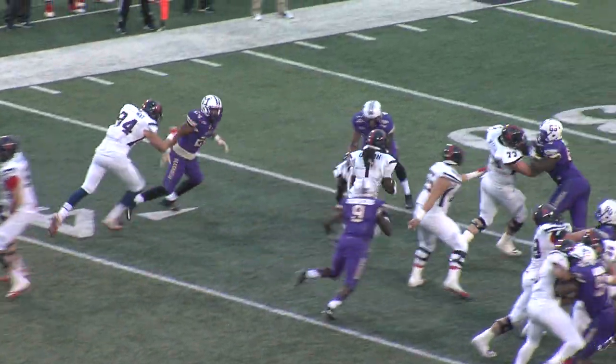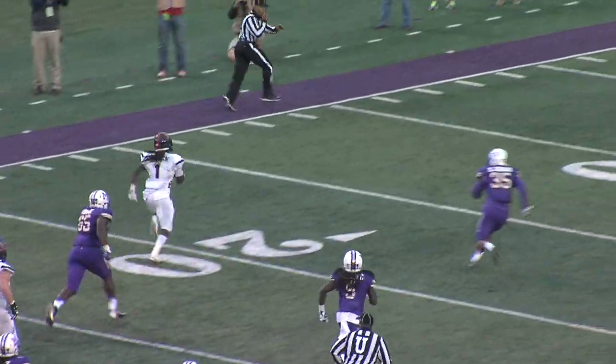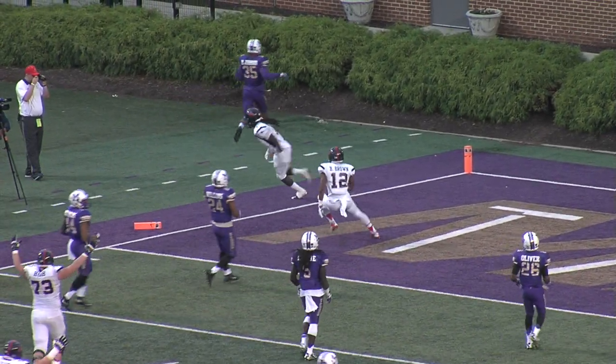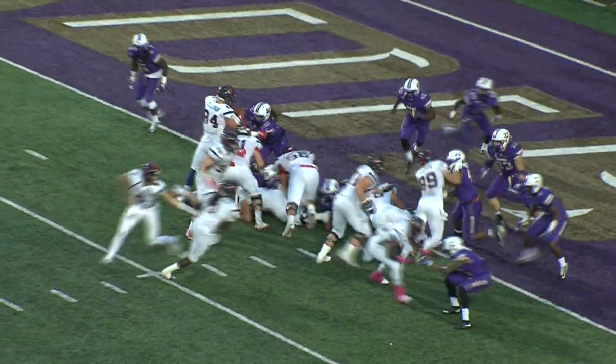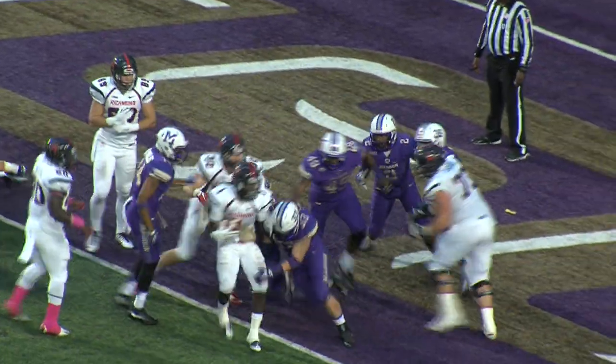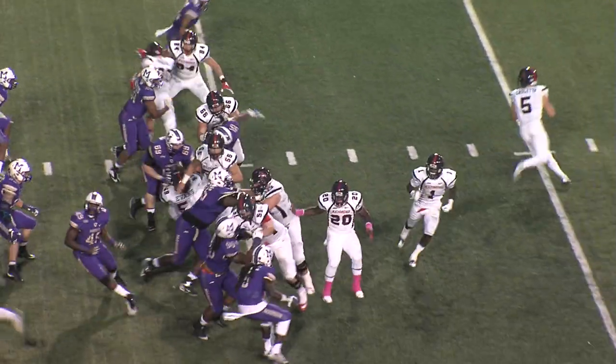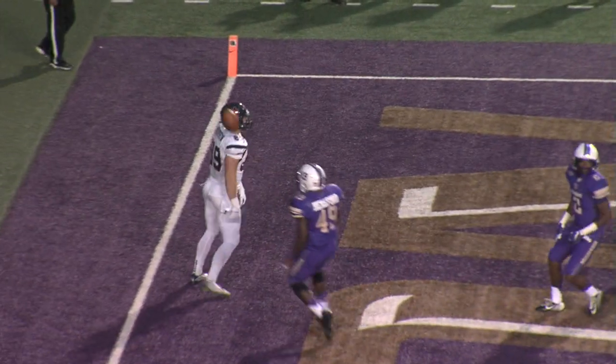The I-formation — handoff goes to Green and there he goes, through to the 20, to the 15, to the 10, and he dives over the cone. Is it a touchdown? Yes! Handoff goes to Green and he's in the end zone for the touchdown, Richmond.